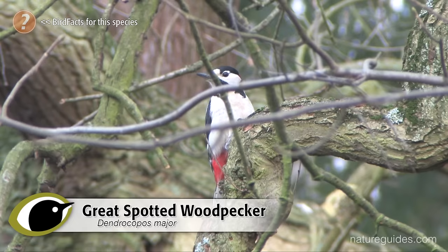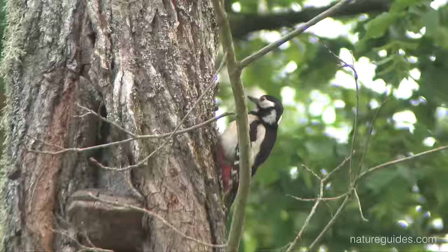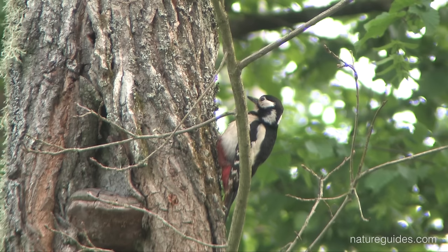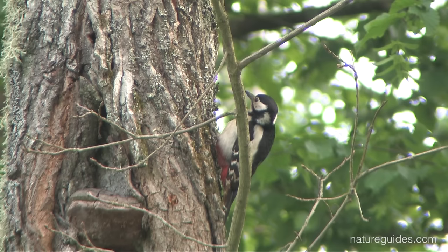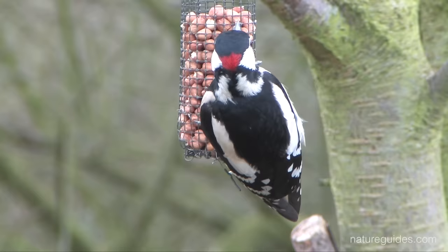Great spotted woodpecker is a much bigger, common, bold and noisy bird, often first drawing attention to itself with its loud clear keck call. Found in all sorts of habitats throughout the year, from woodland, hedges with trees, isolated trees, parks and gardens. They are commonly encountered at garden feeding stations, where they are bold and aggressive.